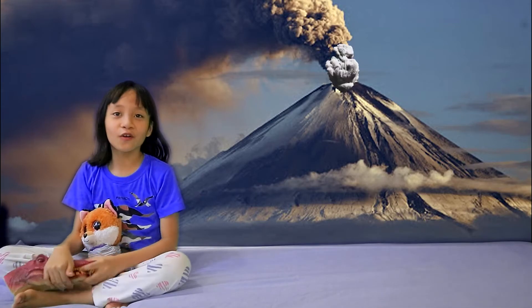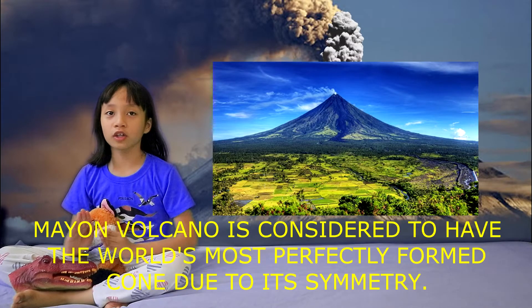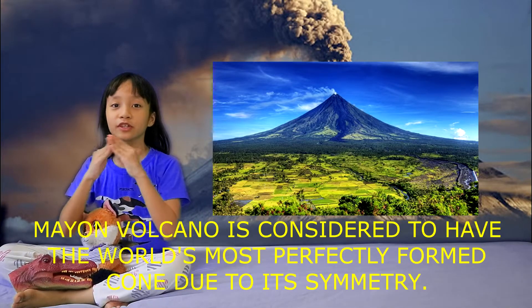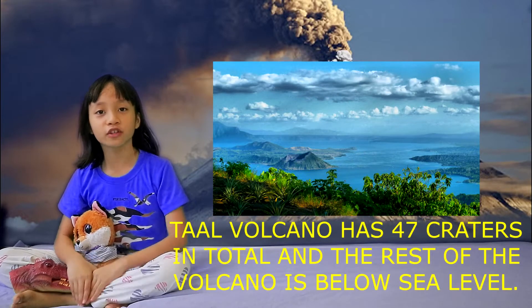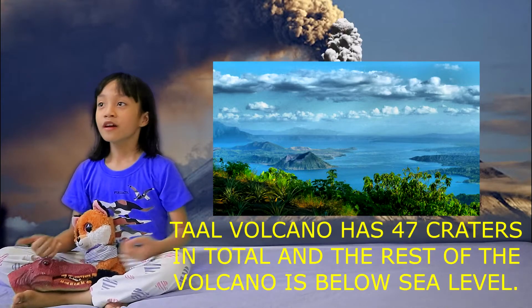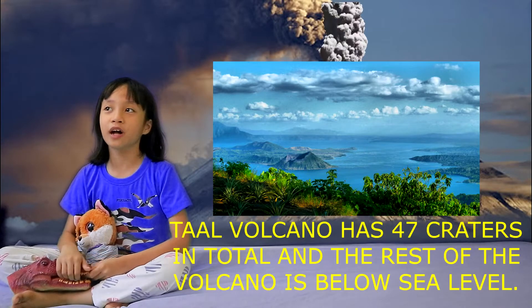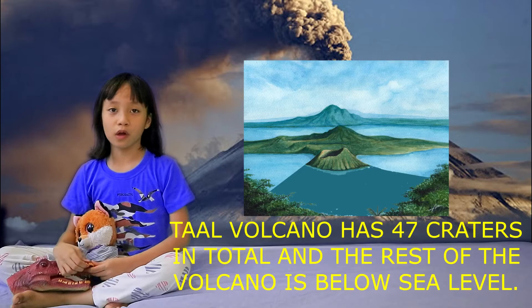Did you know that Mayon Volcano is called the world's most perfect volcano because of its symmetry? And Taal Volcano has 47 craters in total! According to the Philippine Institute of Volcanology and Seismology, the rest of the volcano is below sea level.